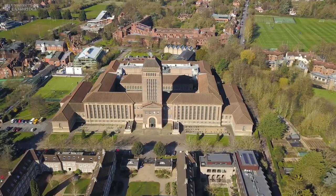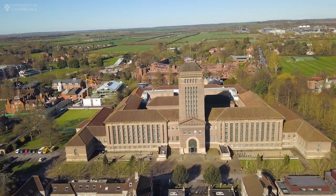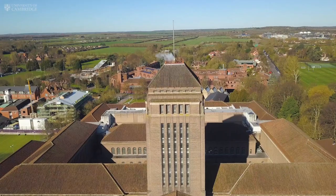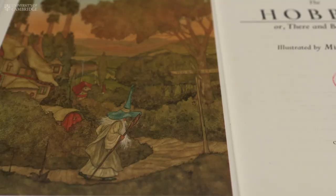It is an icon of the Cambridge skyline that has inspired authors from C.S. Lewis to Stephen Fry. The Cambridge University Libraries Tower is an Aladdin's cave for book lovers and historians alike.